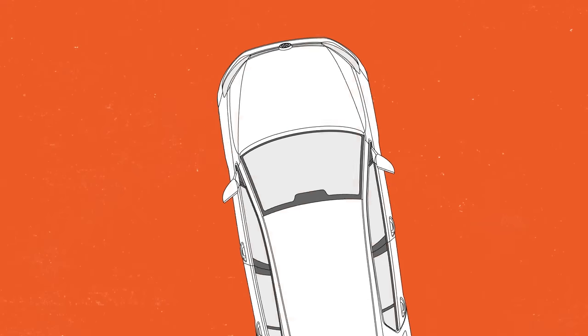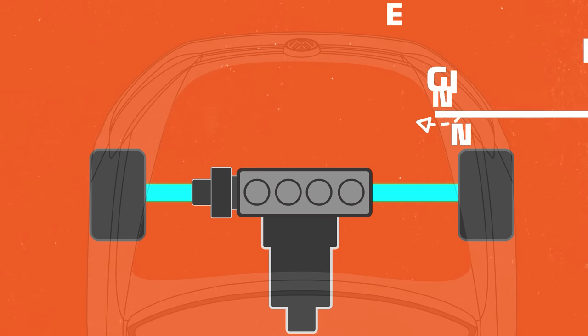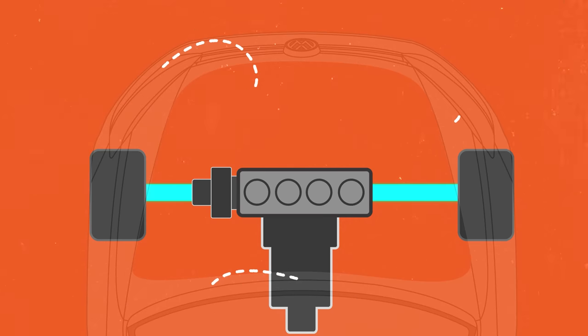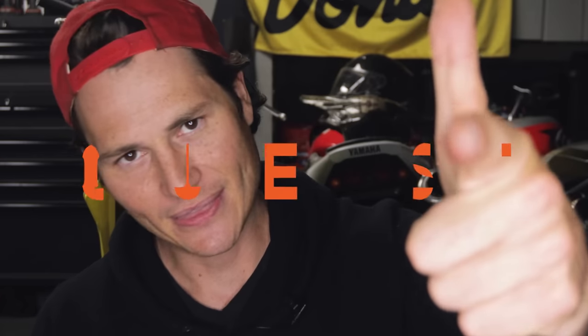But in a front-wheel drive car, there is no drive shaft. Instead, the engine, the transmission, and the differential have to share the space of that engine bay. And that leads to half shafts of unequal length connected to each of the front wheels. This unequal length leads to a different level of reaction to the torque from the engine, which leads to different levels of grip from each wheel, and therefore leads to unpredictable veering, also known as torque steer.